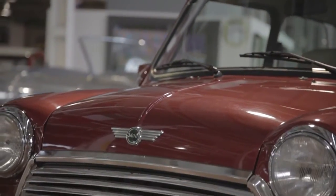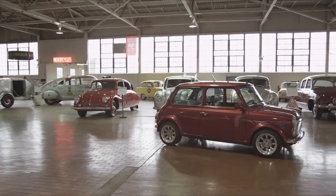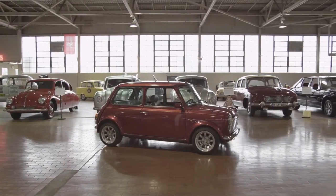The Ford Motor Company even bought a Mini Cooper, took it apart, and concluded that the Mini must have been selling at a loss. In the automotive industry, that's a compliment.